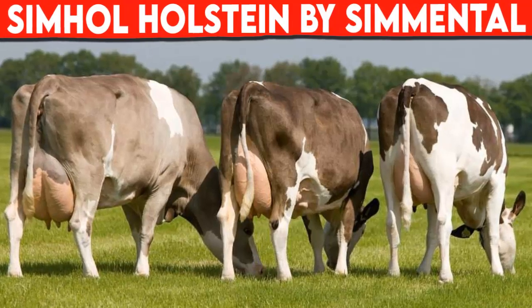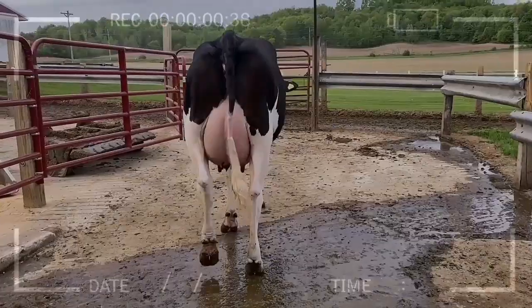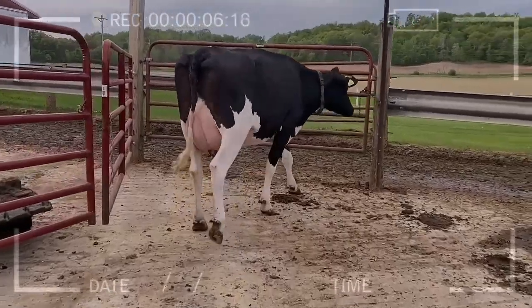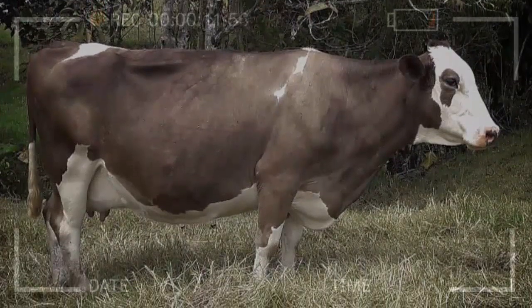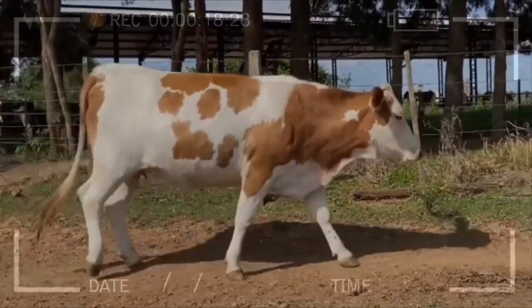Simhole cattle is obtained by crossing two powerful bovine breeds, such as Holstein and Simmental. Simhole is an effective bovine to produce milk in quantity and quality. The Holstein cross with Simmental provides the Simhole, which presents productive advantages for the livestock producer and in the quality of the milk produced.